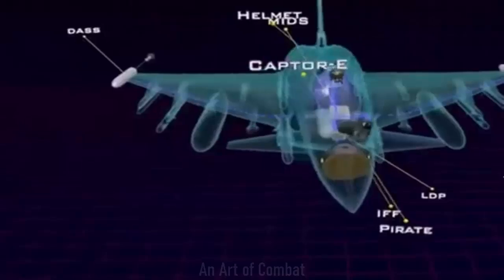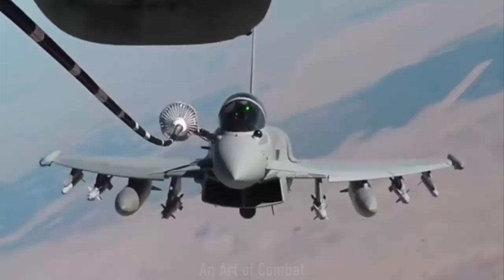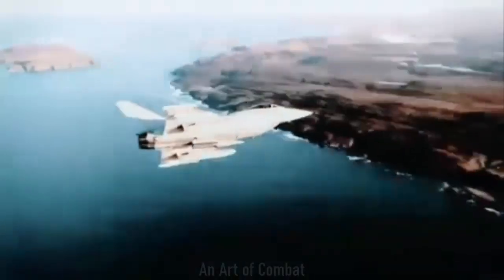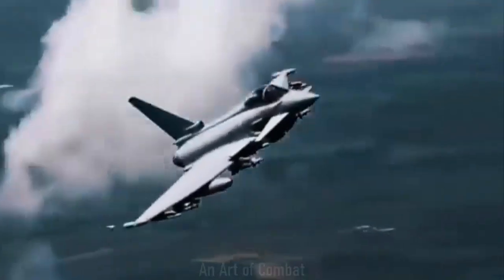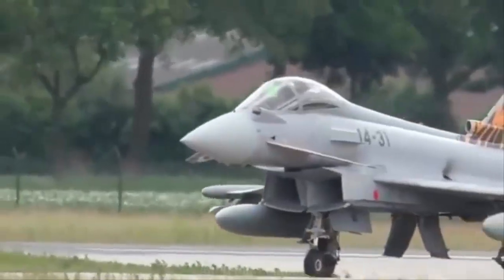This upgrade not only boosts the UK's defence prowess but also supports the Prime Minister's objective of economic growth. The enhancement programme is expected to sustain around 1,300 high-quality engineering jobs across the UK over the next decade.